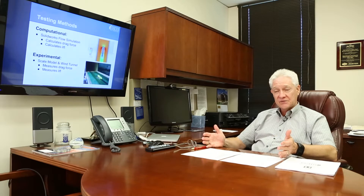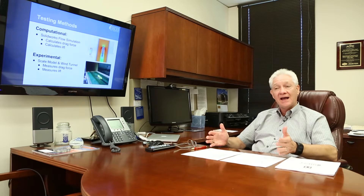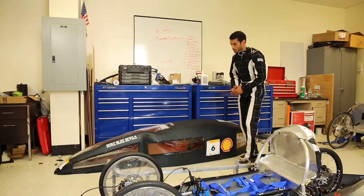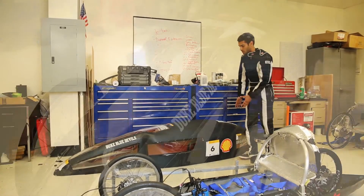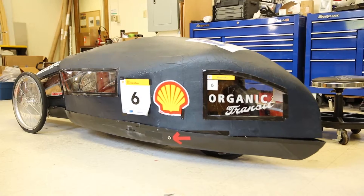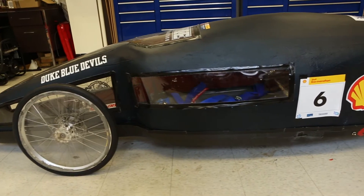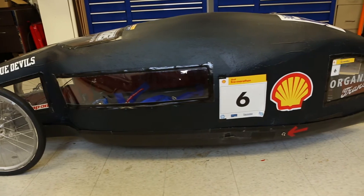They discussed with professors how they could decrease the drag coefficient and decided what they would need to do to reduce drag on the body of their car. They designed very gradual curves throughout the vehicle with no sharp corners, because sharp corners create flow separation which induces unwanted drag.